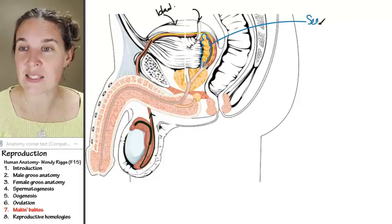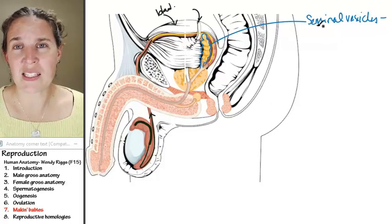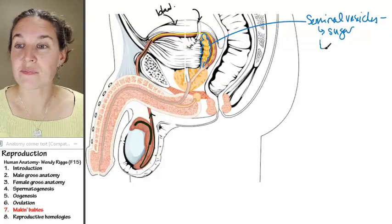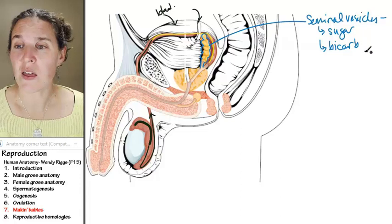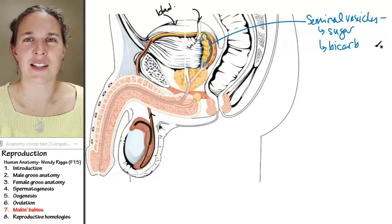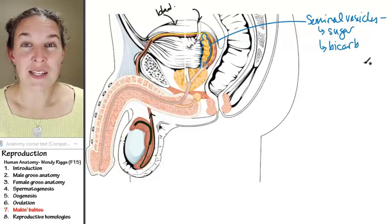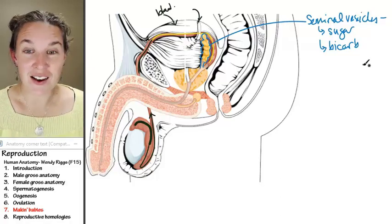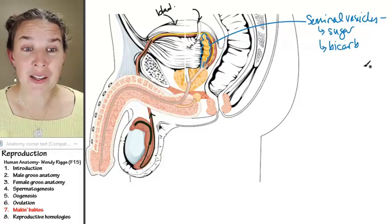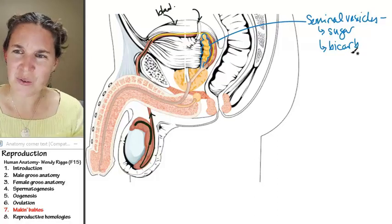The seminal vesicles donate sugar — they're packing you a lunch. They also donate bicarb — baking soda. Why baking soda? Because vaginas can be kind of acidic, and sperm don't like that. The seminal vesicles say, 'We got you — let's throw in some bicarb.' The vagina maintains an acidic environment most of the month to combat bacteria and keep things inhospitable.